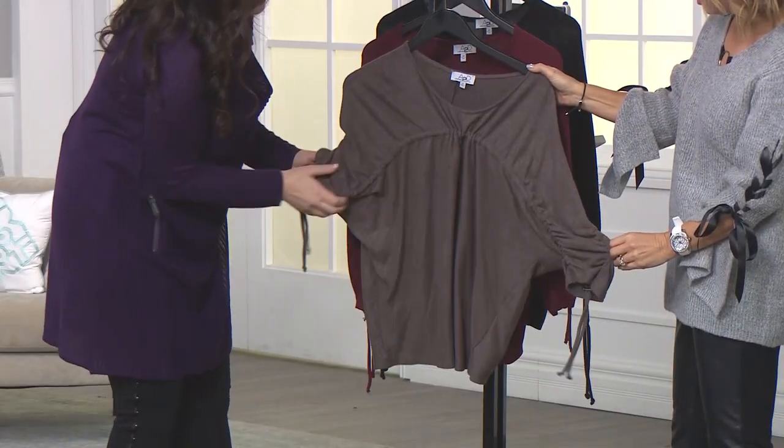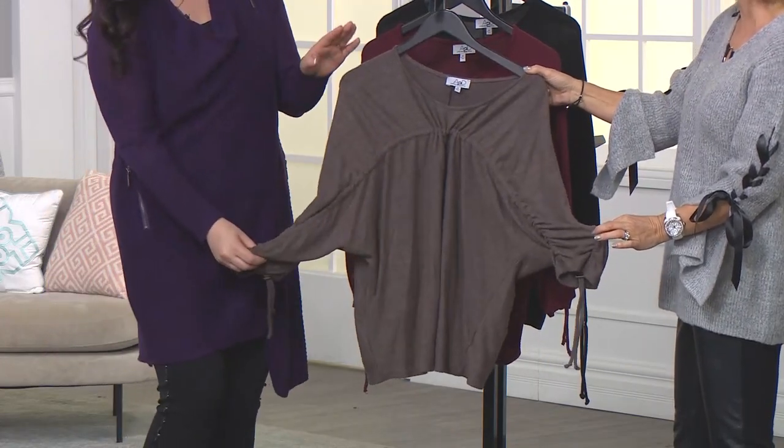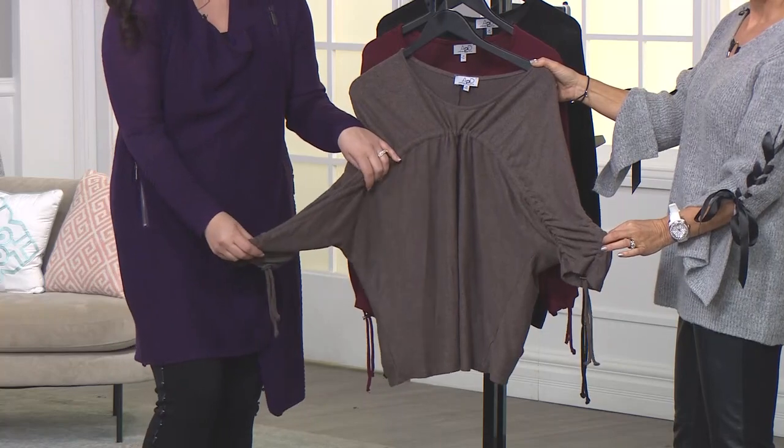You can adjust with these beautiful silver-tone toggles and bring the ruching maybe to the center of the garment. And then suddenly you've got more of an empire look. You're your very own designer — customize it to your body and your curves.